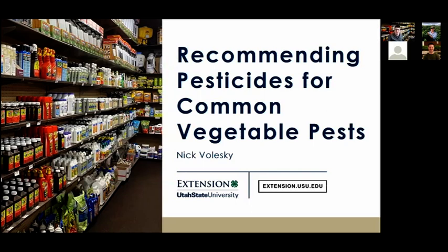Hello everyone, my name is Nick Valeski. I work for USU Extension Integrated Pest Management Program, and my position entails working with our state's vegetable producers on insect and disease management through outreach, education, and different research trials.